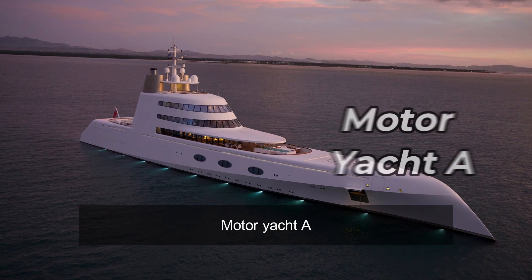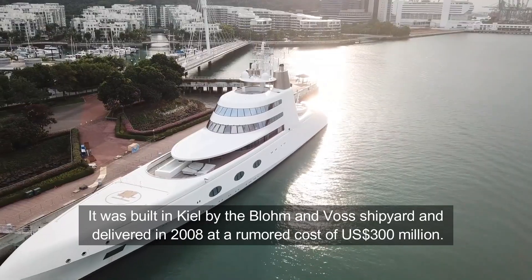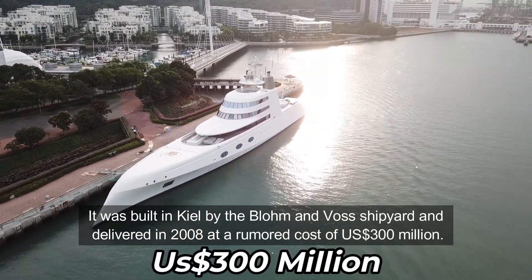Motor Yacht A is a superyacht designed by Philip Stark and engineered by naval architect Martin Francis. It was built in Kiel by the Blohm & Vaz shipyard and delivered in 2008 at a rumored cost of $300 million US.